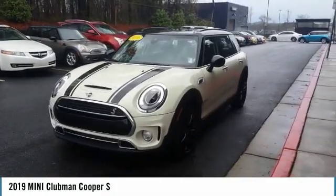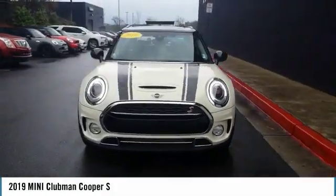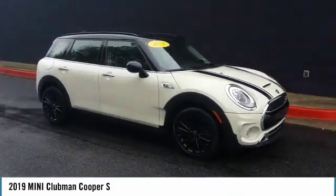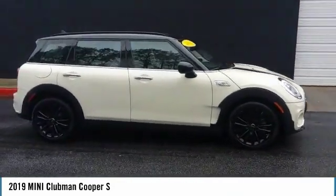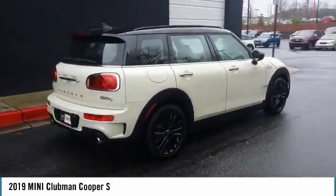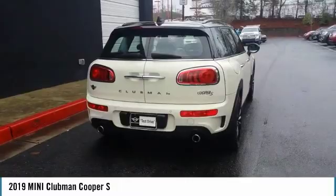You are going to love the 2019 Cooper Clubman. The Mini Cooper Clubman is a longer version of the regular Mini, with a larger back seat and more cargo space. Fuel economy on the Clubman is excellent, ranging from 29 to 33 miles per gallon.